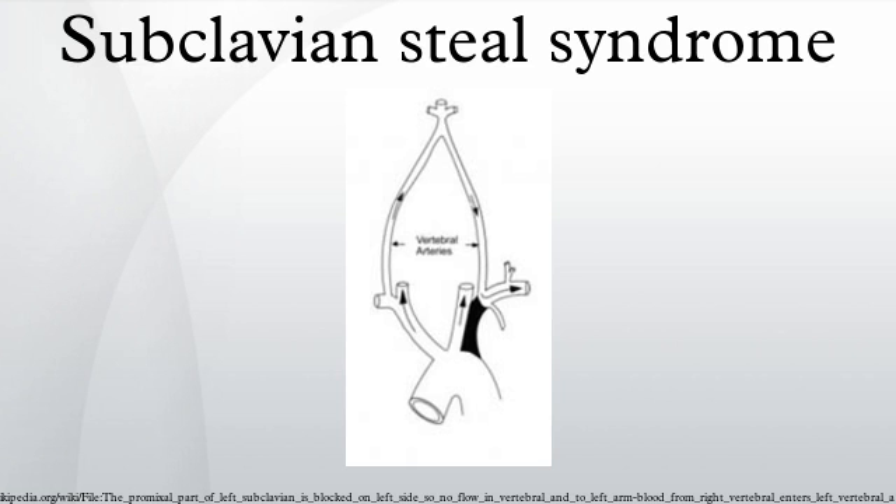Gregoric I — Myocardial Thievery: the coronary subclavian steal syndrome.